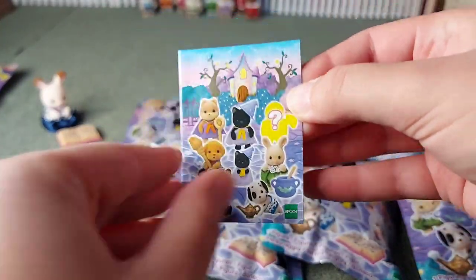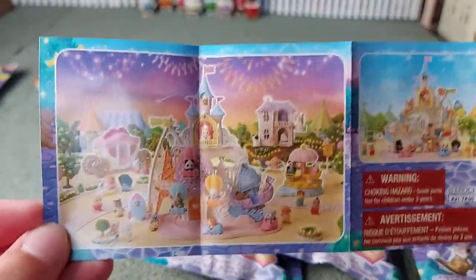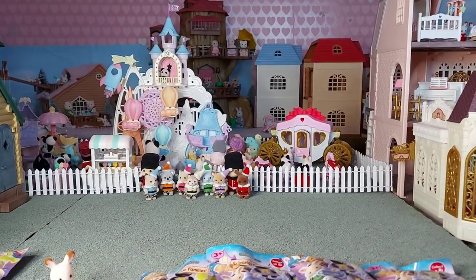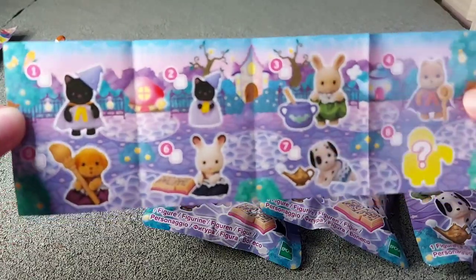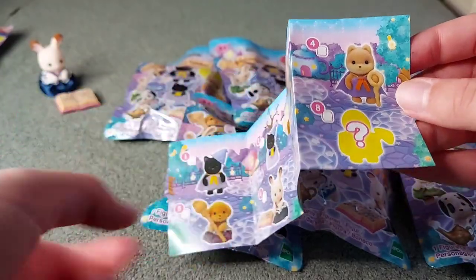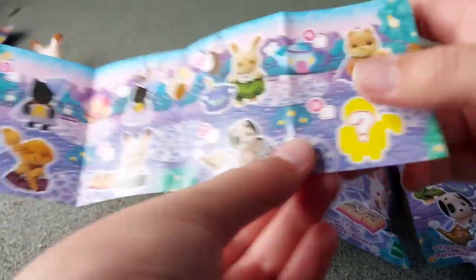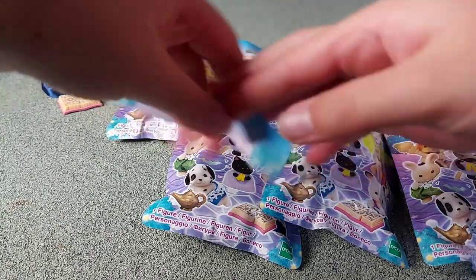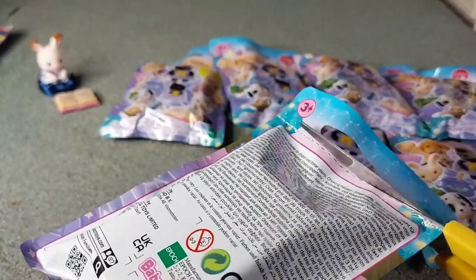So here is the little catalogue — I'll show you that first. On the back it shows the Baby Amusement Park which you can see behind there. And on the other side it just shows everyone again. I wonder who the mystery one is — I'm guessing it's a mole because it's got a flat head with no ears. I don't think I've actually seen it before, because normally by now I probably would have seen photos. Let's put all the rubbish over there. That's the problem with blind bags — they do come with a lot of plastic packaging.